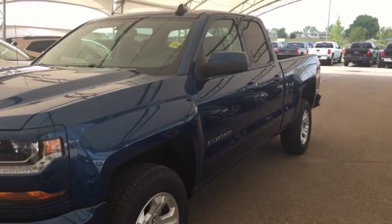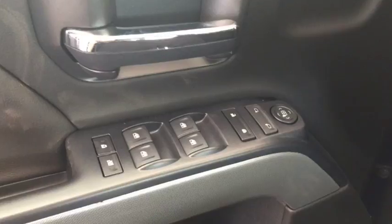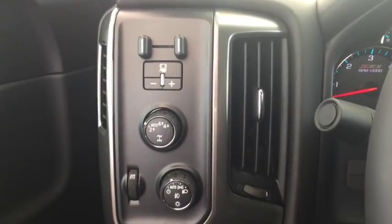Welcome to Davis Chevrolet. This is a 2018 Chevrolet Silverado in the color blue. Some features include power windows, power locks, power mirrors, trailer brake controller, and automatic headlights.